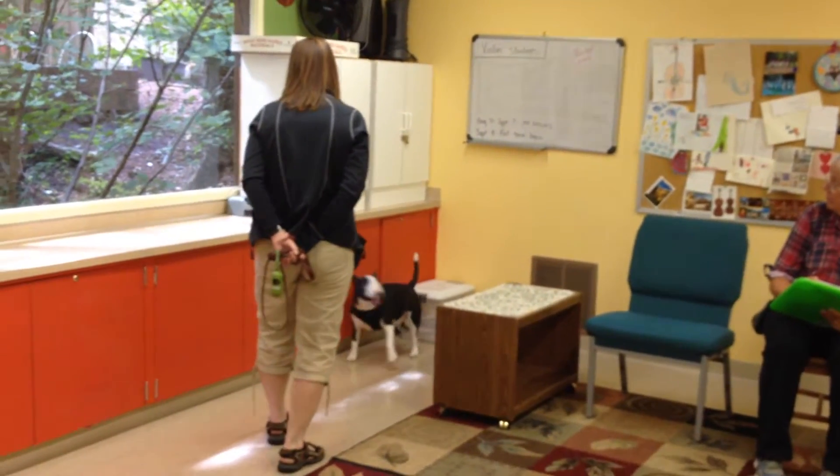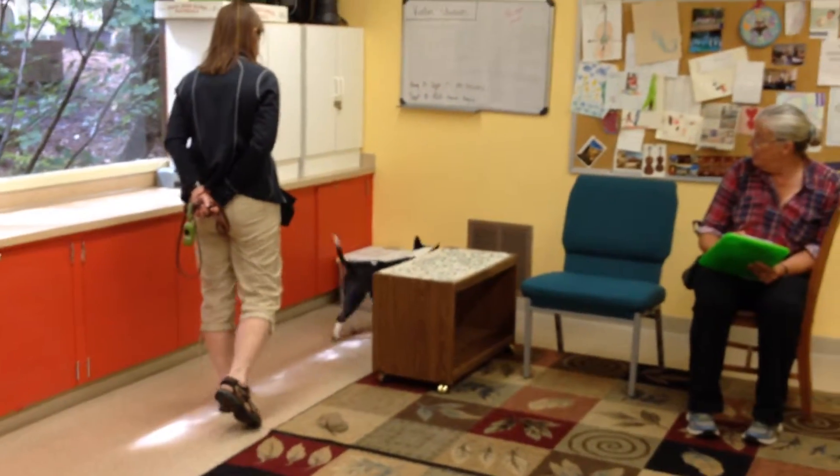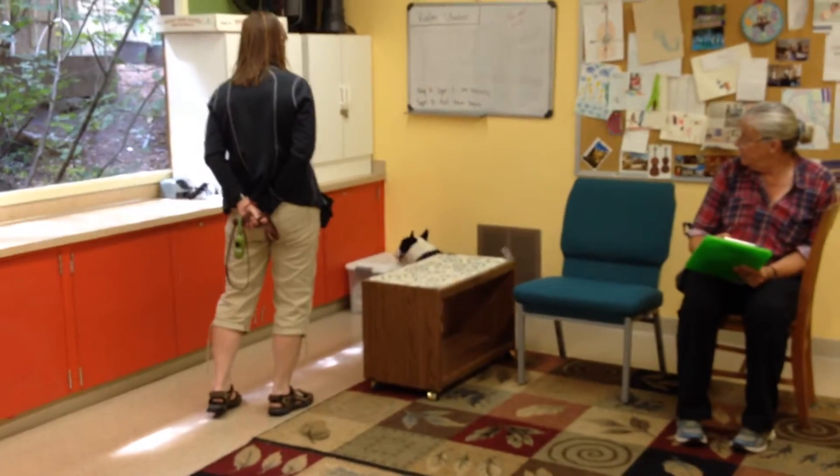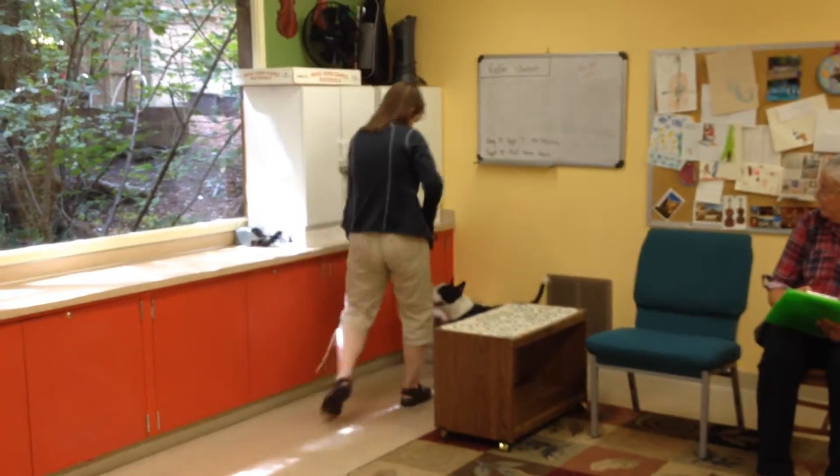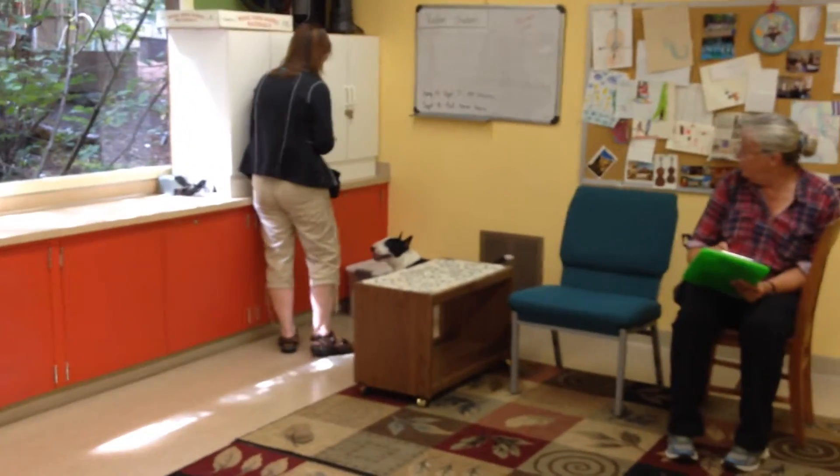If you get a bull terrier to lift up on the white cabinets, then I pay that. Yeah, I think it's right here. It's actually higher. Is it? Okay. Yeah, good boy. You can pay that.